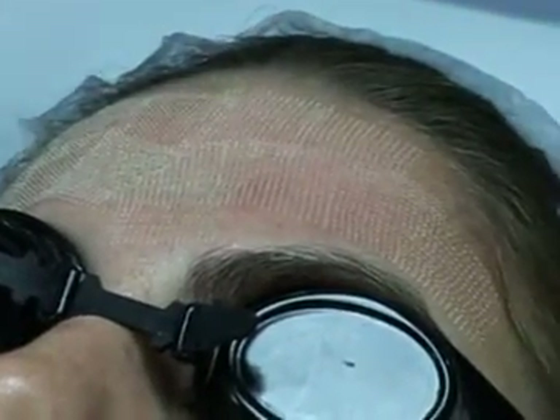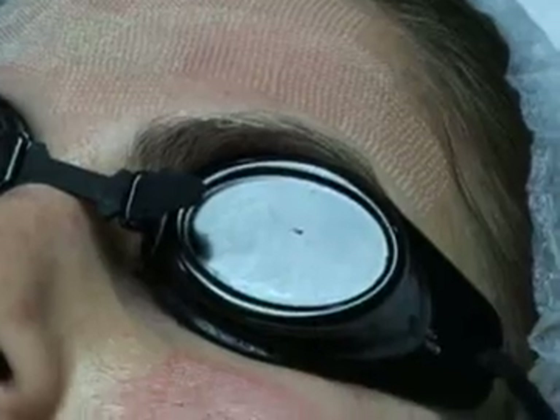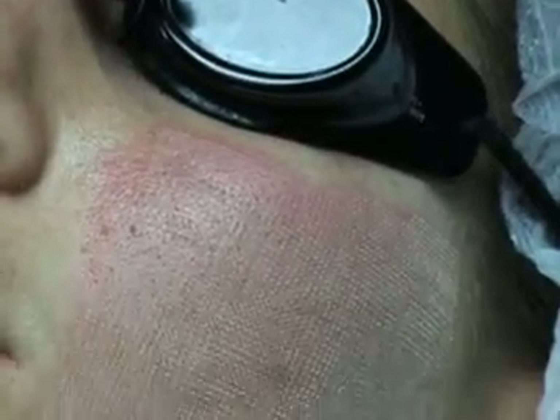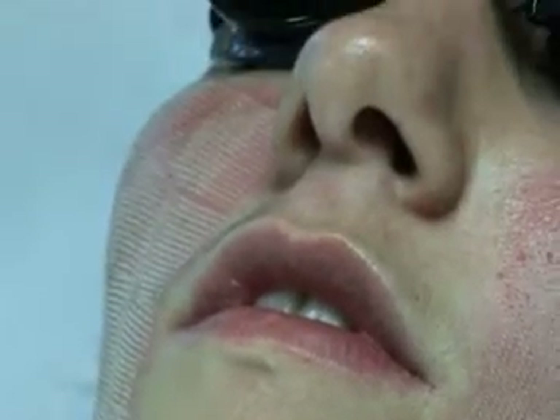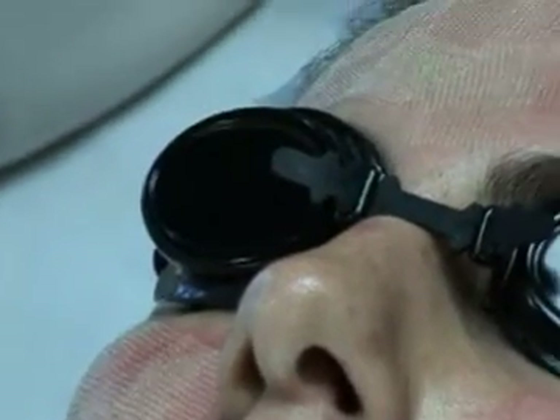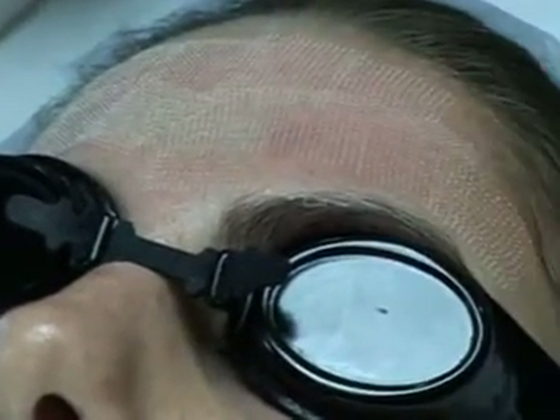Over a period of three to four days, each small impact will transform into a mini scab, which gives the skin a puffy appearance with small light brown spots, followed by erythema for one to two weeks, depending on the patient.